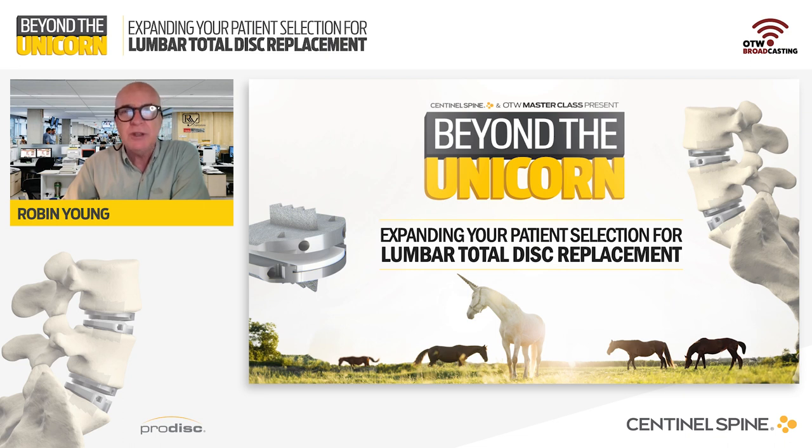Driving what I expect will be a lively presentation and dialogue tonight are two accomplished lumbar total disc replacement thought leaders. But before I introduce them, let me first provide you with a bit of background on Sentinel Spine and the ProDisc total disc replacement technology.